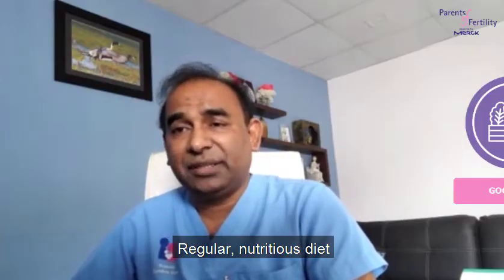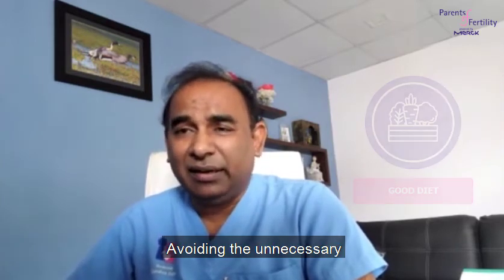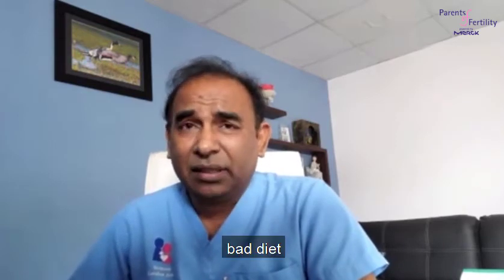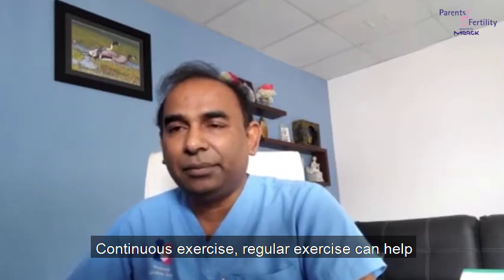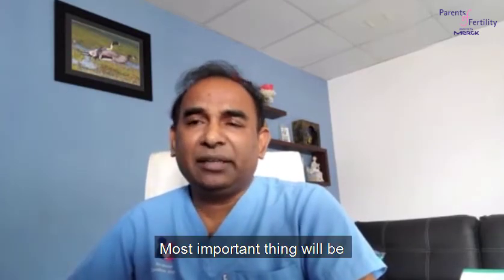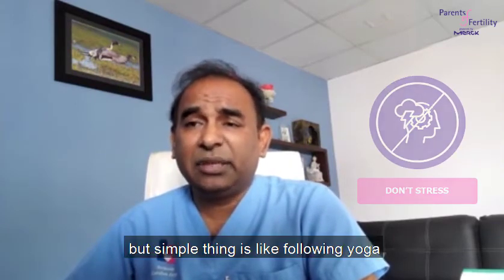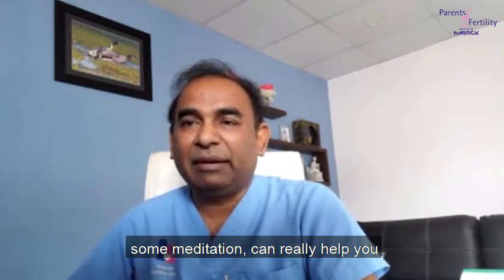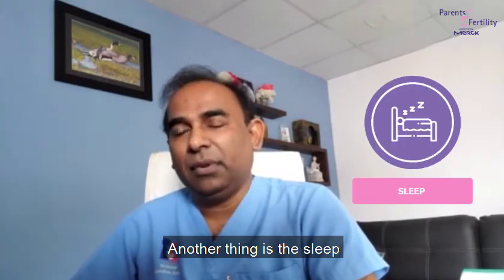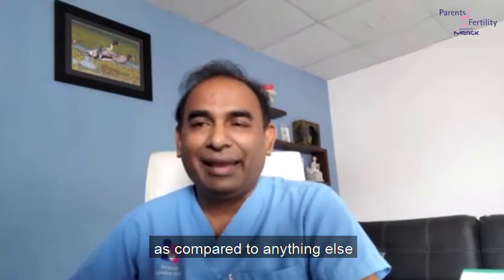Maintain a regular nutritious diet and avoid unnecessary bad diets. Exercise regularly — not strenuous exercise, but continuous regular exercise can help. Most importantly, reduce stress, which is not easy, but simple things like following yoga and meditation can really help. Another important factor is sleep — good sleep is most important compared to anything else.